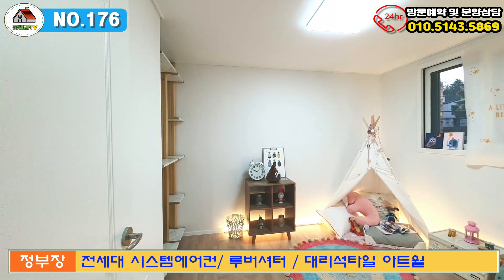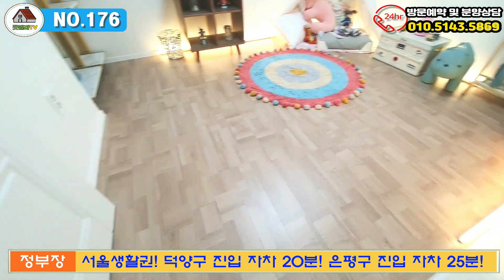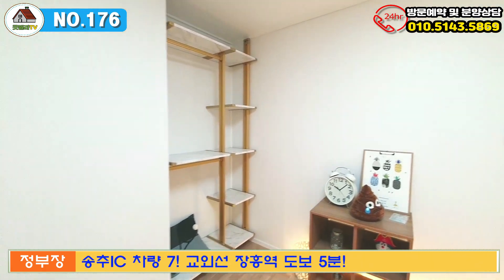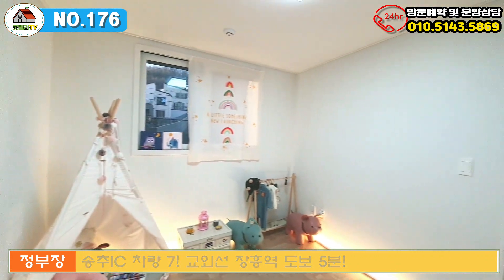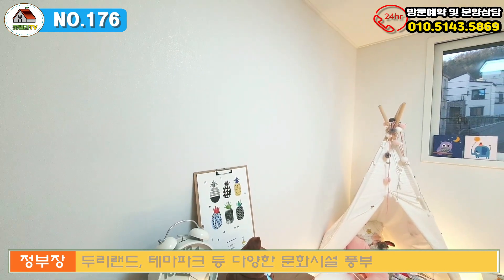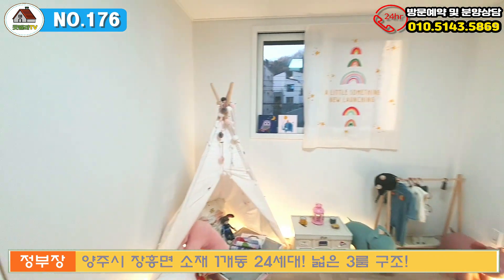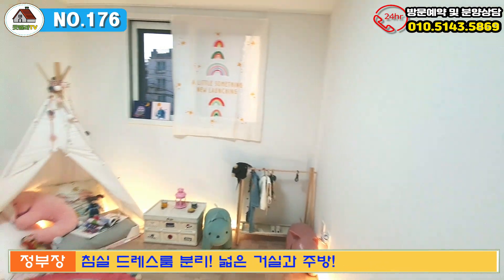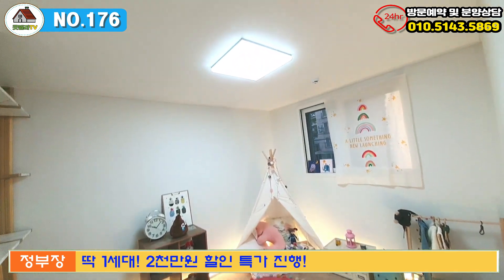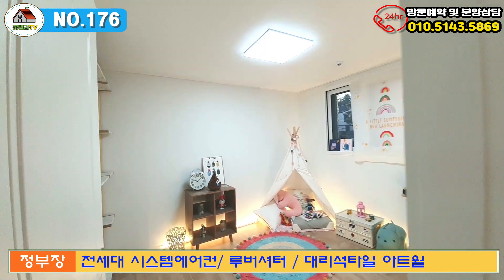이쪽 방은 욕실 바로 옆에 있는 방인데 사이즈가 상당히 괜찮아요. 시스템장도 옆에 따로 놓으셨어요. 사이즈를 재봐드리면 너비 2,750에 길이 3,460이 나왔어요. 침대, 책상, 시스템장이 되기 때문에 책상 같이 놓으실 수 있는 그 정도 사이즈가 나오세요. 아이들 방으로 추천드리는 곳이구요, 아니면 부모님이 서재로 이용하셔도 되는 방이에요.